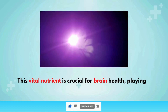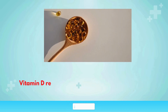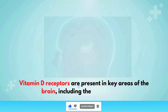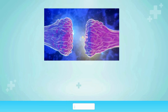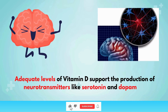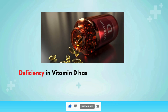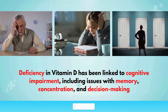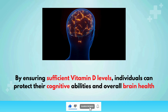Cognitive function: This vital nutrient is crucial for brain health, playing a significant role in neurodevelopment and neuroprotection. Vitamin D receptors are present in key areas of the brain, including the hippocampus, which is involved in memory formation and cognitive processing. Adequate levels of vitamin D support the production of neurotransmitters like serotonin and dopamine, which are crucial for mood regulation and cognitive function. Deficiency in vitamin D has been linked to cognitive impairment, including issues with memory, concentration, and decision-making.